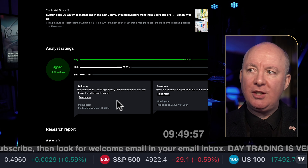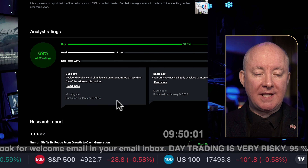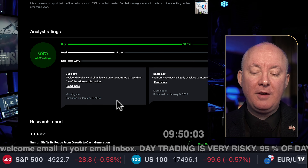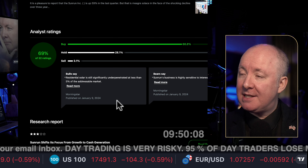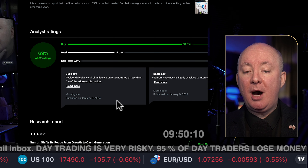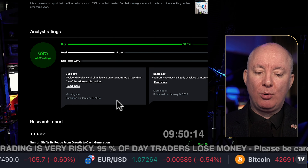Looking at Morningstar — I would never use this for a review as they're paid to give reviews and have incentives. But as a basic structure: buy 68%, hold 28%, and sell is just 3.1%.